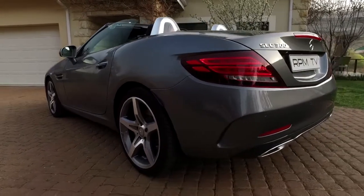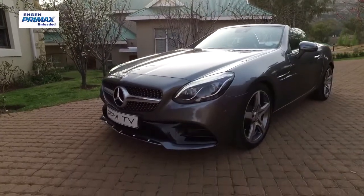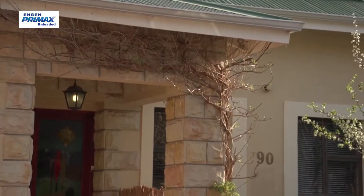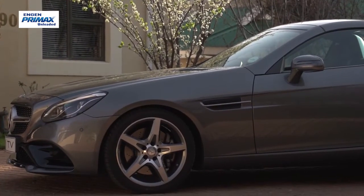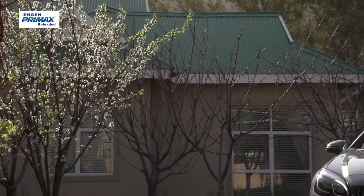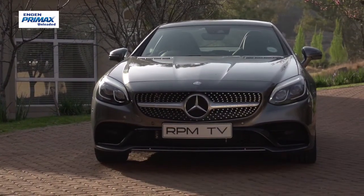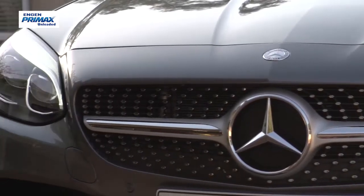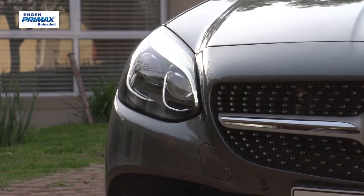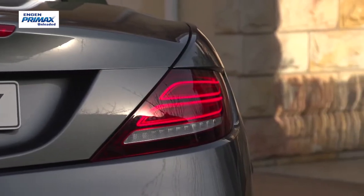The SLC is a very nice looking thing, I'll give it that. Mercedes have its roadster proportions spot on with a long bonnet, low ride height and short rear deck. The front now gets the company's diamond radiator grille and LED lights as standard. At the back, the tail lights have been reworked for a look that is an appreciable amount more effective than it used to be. And in true roadster form, it looks better with the roof down.